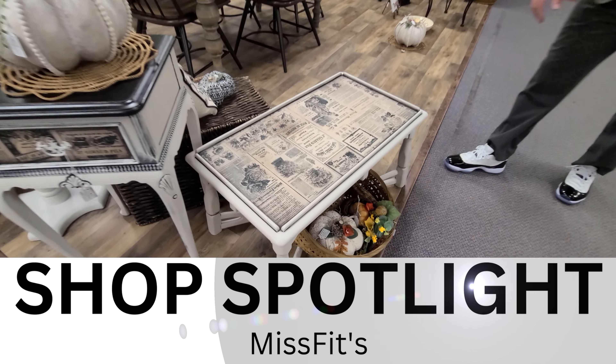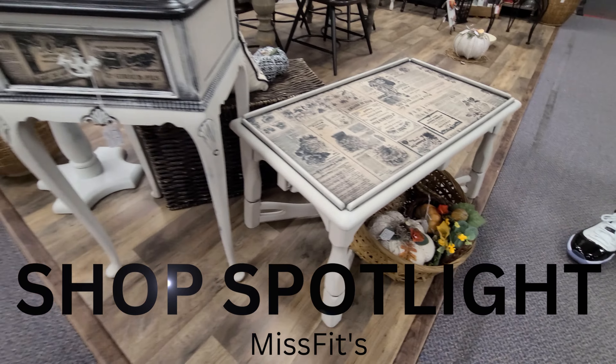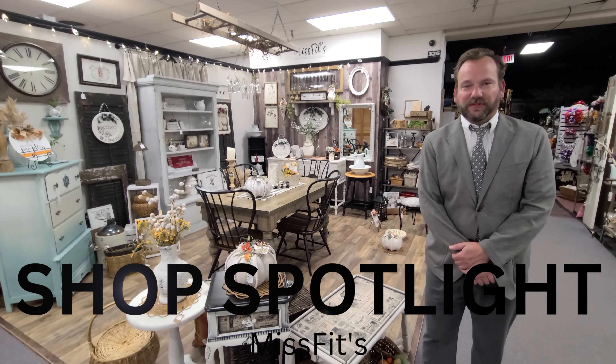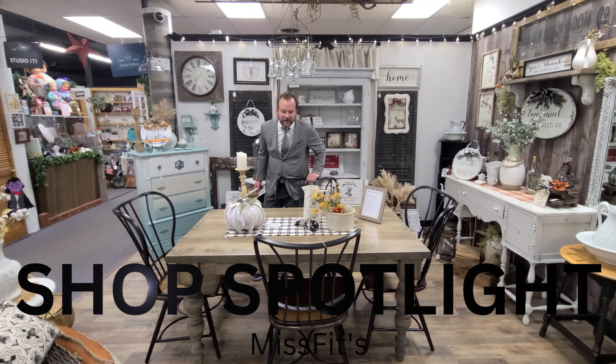Joanne, when she does a project, she does it extremely clean, precise. The edges here on the decoupage is amazing. $120.00 for the coffee table. $80.00 for the little side end table with the drawer. All here in Misfits.